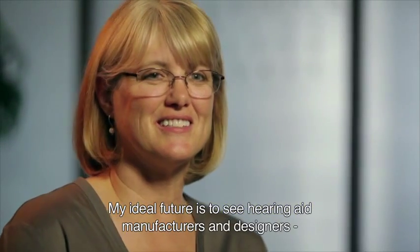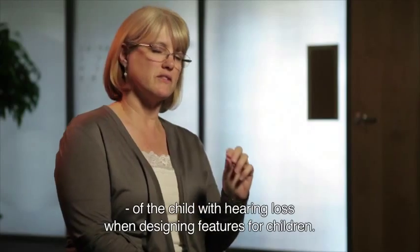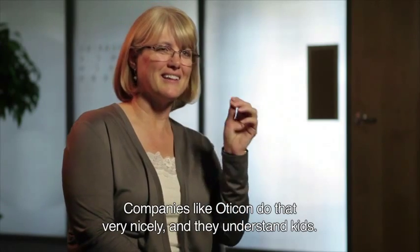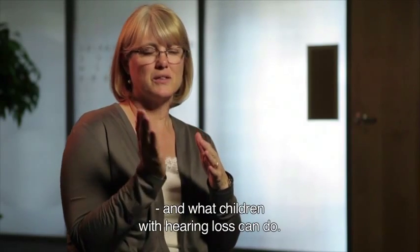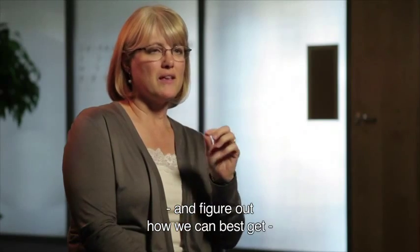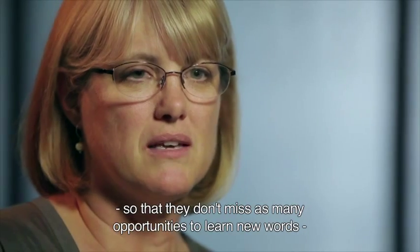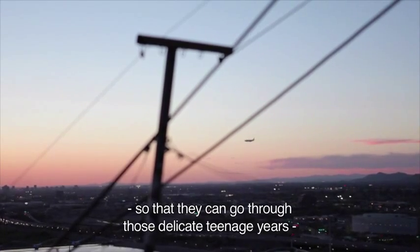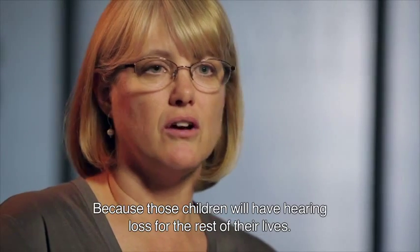My ideal future is to see hearing aid manufacturers and designers really get down to the perspective of the child with hearing loss when designing features for children. Some companies like Oticon do that very nicely and they understand kids. But there is a gap between what normal hearing children can do and what children with hearing loss can do. My ultimate goal would be to close that gap — figure out how we can best get a clean, clear, amplified signal to children with hearing loss so that they don't miss opportunities to learn new words, learn about their environment and the world, and communicate with their friends through those delicate teenage years and into adulthood as a healthy and whole person.